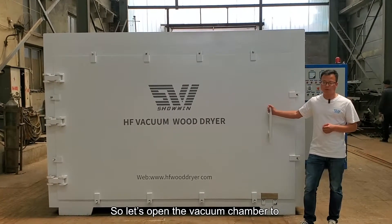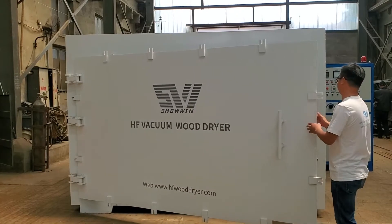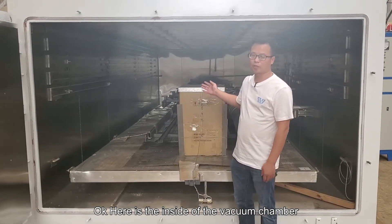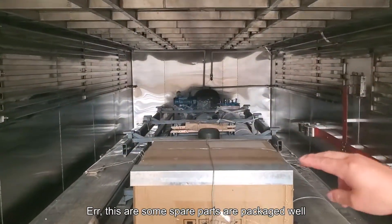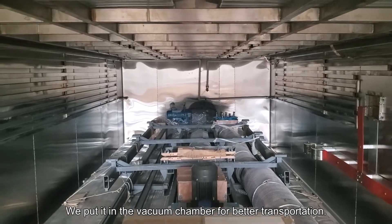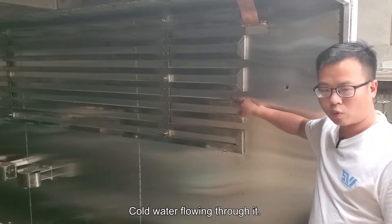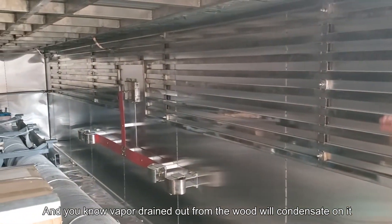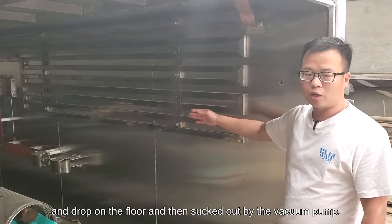Let's open the vacuum chamber to see how it works and what it looks like inside. Here is the inside of the vacuum chamber. These are some spare parts packaged well — we put them in the vacuum chamber for better transportation. On the two sides of the wall there are cooling pipes. Cold water flows through them, and vapor drained out from the wood will condense on them and drop to the floor, then be sucked out by the vacuum pump.